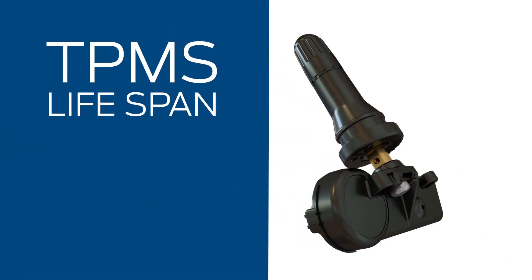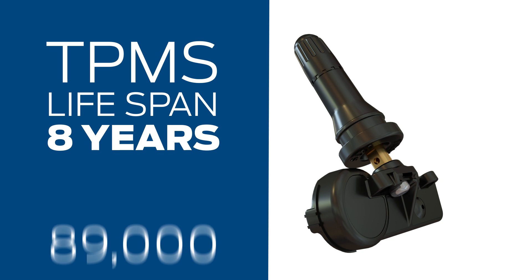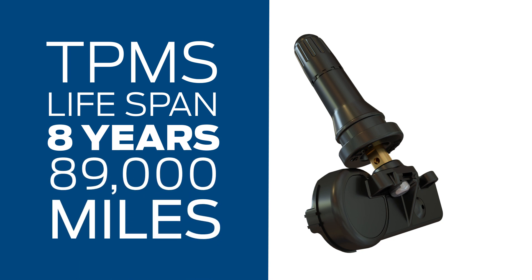Ford repair order data tells us TPMS sensors last about 8 years, or 89,000 miles. If you drive a lot, sensors can wear even faster.